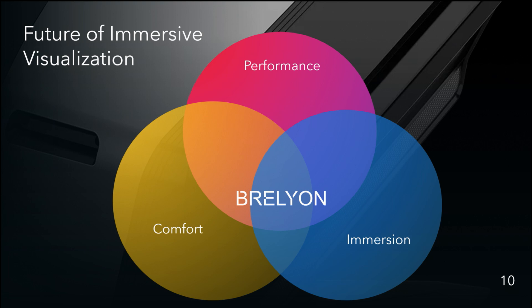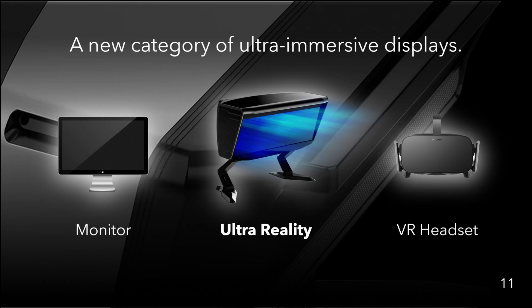The way we view the future of immersive visualization is that you really need to hit three key attributes: comfort, performance, and immersion itself. VR headsets give you immersion but not really comfort and performance. Conventional monitors can give you comfort and performance but are lacking in immersion. We think most use cases will continue to be accessed through non-headset-based platforms, so we're positioned between conventional monitors and VR headsets — offering all three in a single device.